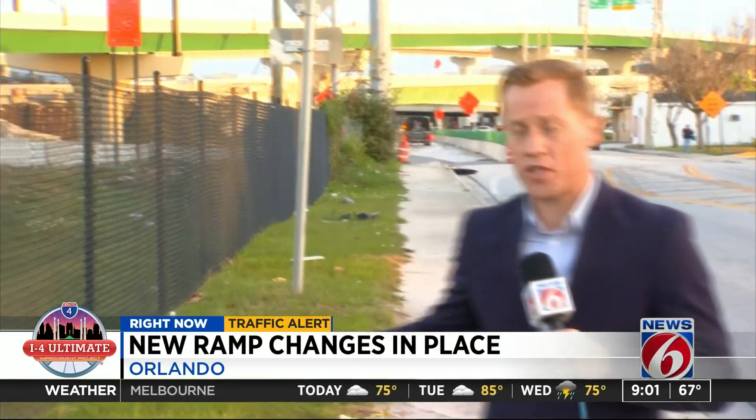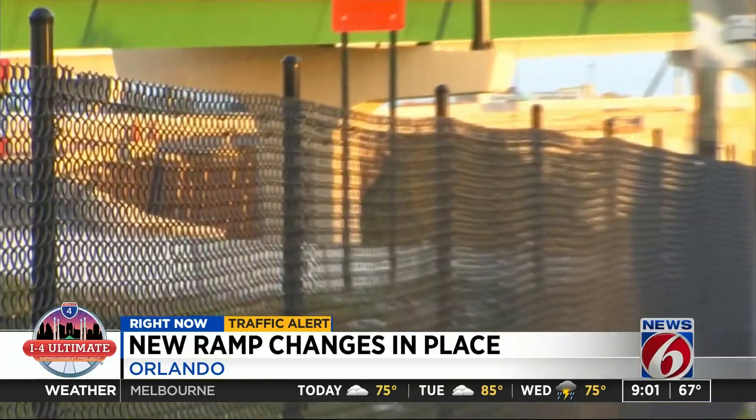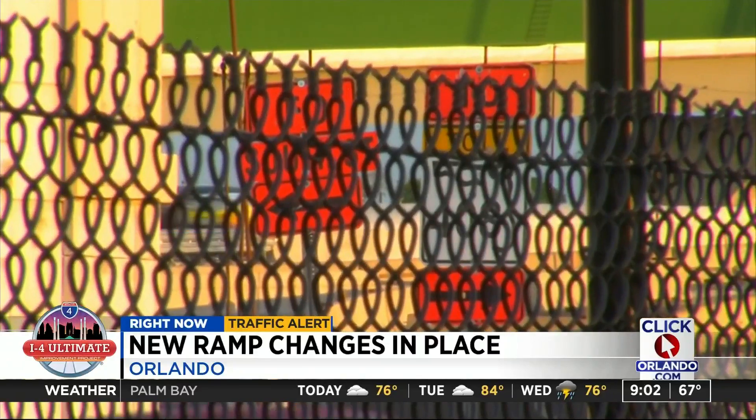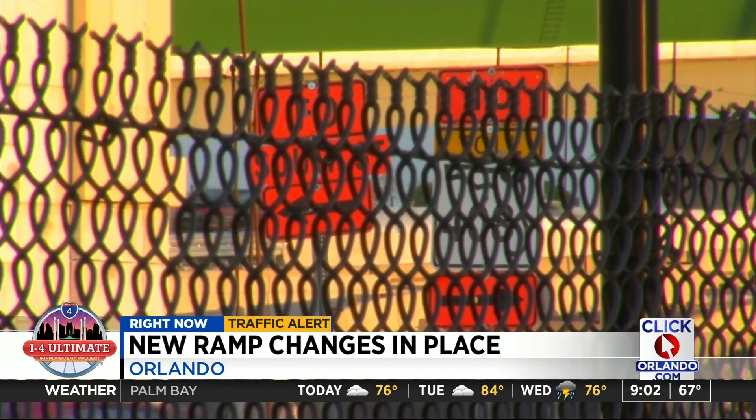One of the biggest changes is one that will remain in effect when the I-4 Ultimate project is finally finished. For several months, drivers have gotten used to two exits being combined — South Street and the 408. Now the South Street exit is further down the road, which may cause confusion.